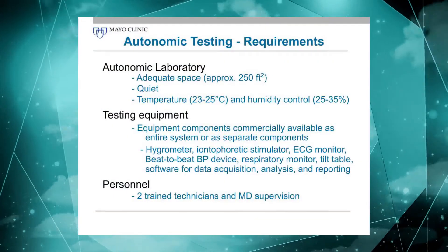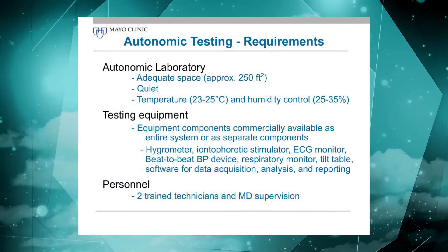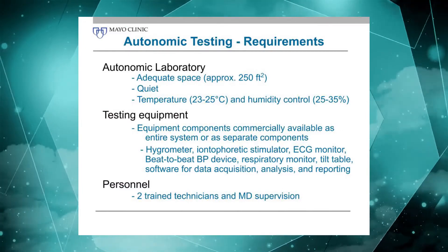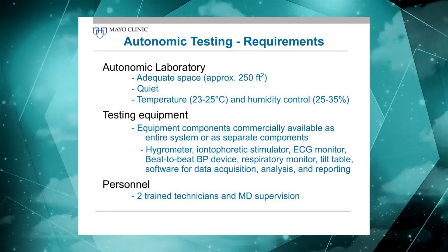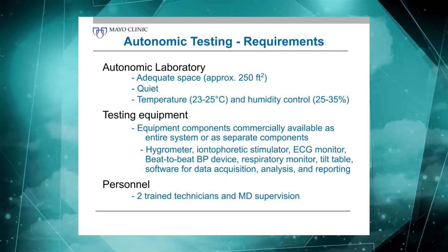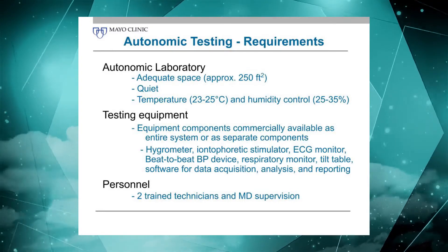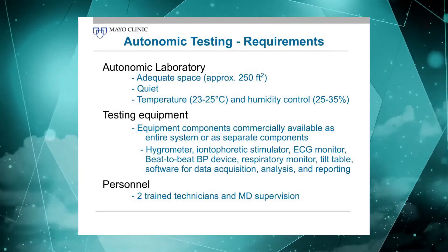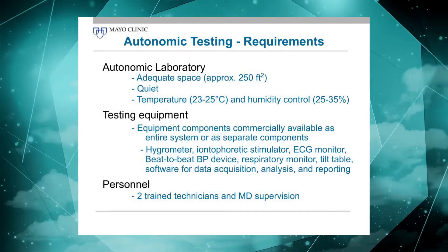A few words to close here about if you're planning on starting your own lab — what should you consider? Well, you should have a dedicated space. The space should be quiet; you don't want heart rate and blood pressure responses resulting from noise, which does happen. You want some form of temperature and humidity control, and you need adequate space for a couple of technicians and a physician to be around the tilt table with the equipment. About 250 square feet is adequate.